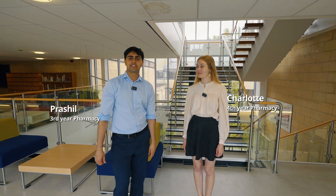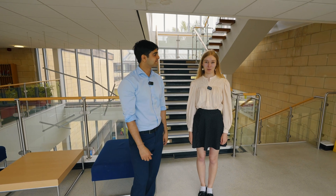Hi, my name is Charlotte, I'm a four-year pharmacy student, and my name is Pashio, I'm a third year pharmacy student. We're here in Five West which is the home of pharmacy and pharmacology on campus.